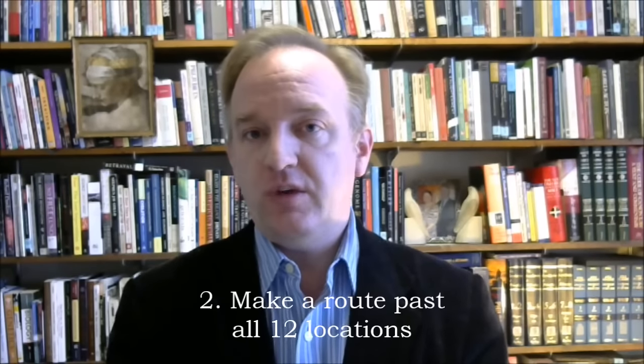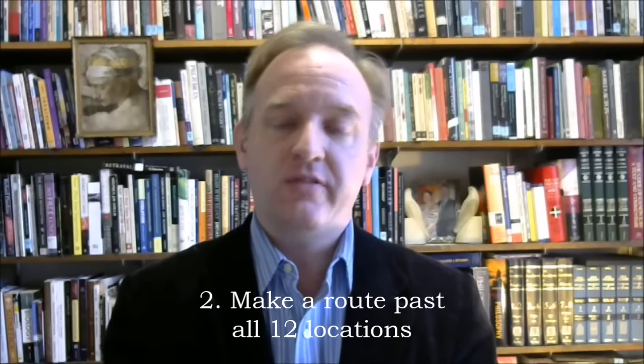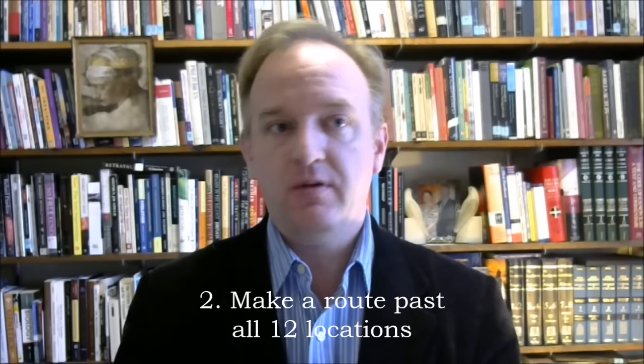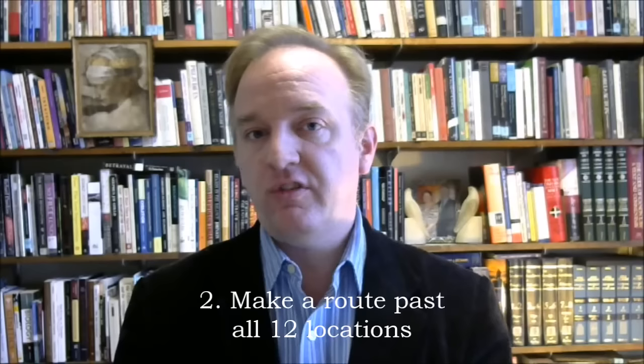Step two: come up with a fixed sequence, a route that you could walk that will pass each location in turn. The route must be invariant and it must not cross itself or double back. Make the starting point of your path either getting home from work, getting out of bed in the morning, or some other familiar event.